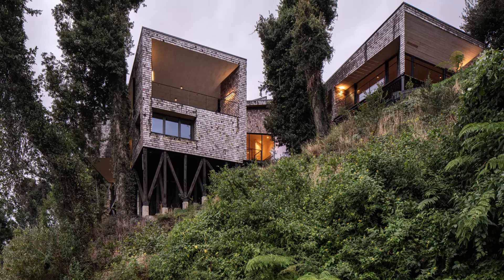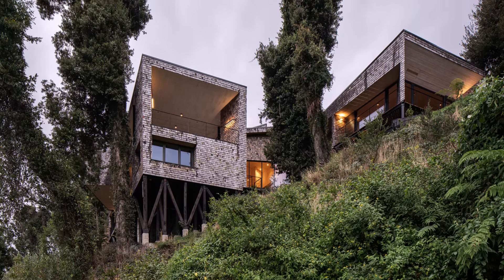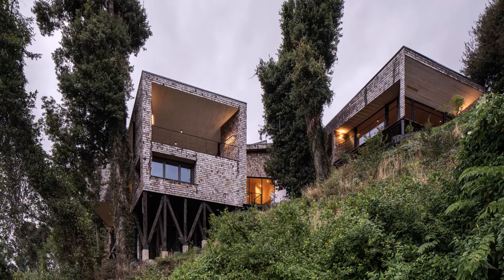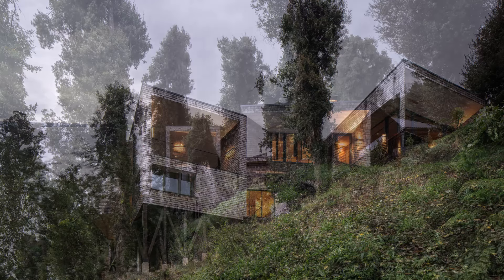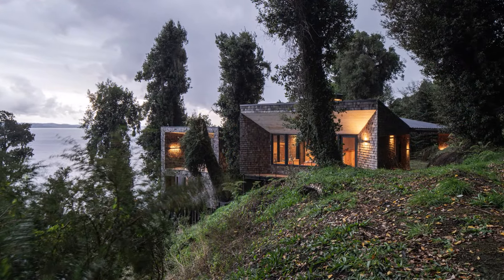In essence, this project is a harmonious blend of innovative design and respect for the natural environment, creating a home that not only meets the practical challenges of its site, but also enhances the beauty of its unique location.